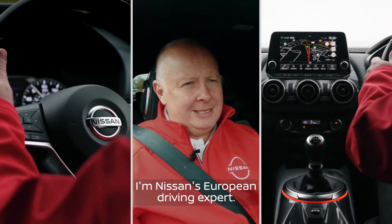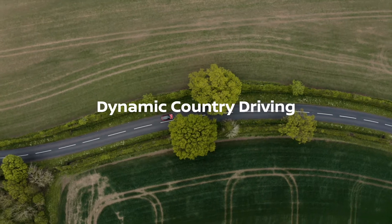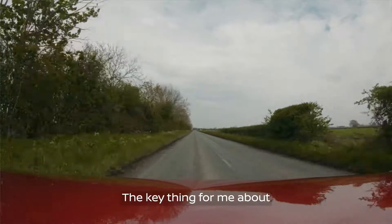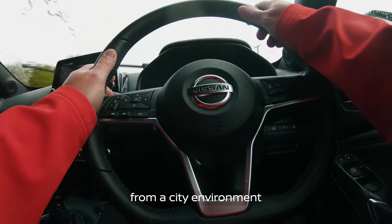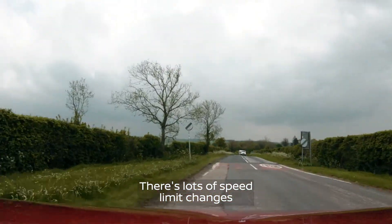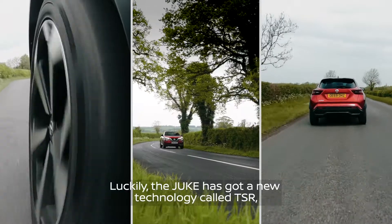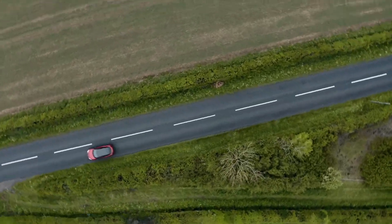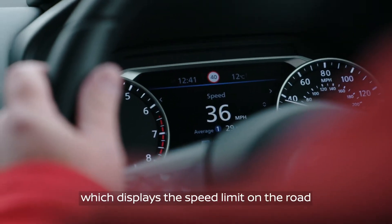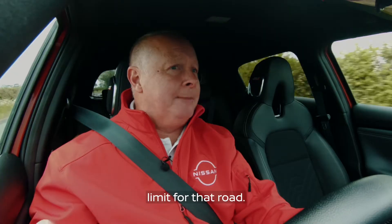I'm Paul Eames, Nissan's European driving expert. The key thing for me about the transition from a city environment to the country is observation. There are lots of speed limit changes and you can quite easily miss them if you're not looking properly. Luckily the Juke's got new technology called TSR, which is traffic sign recognition, and it displays the speed limit of the road in the combimeter all the time, so you're always fully aware of the speed limit for that road.